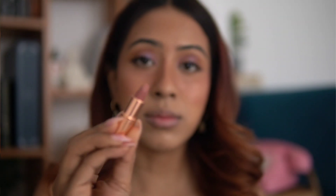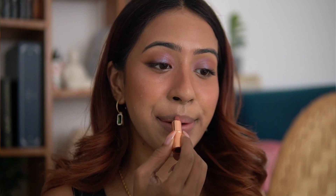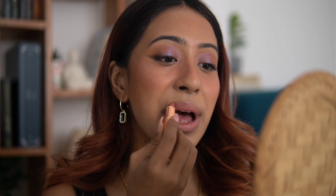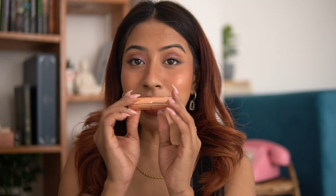The next lipstick is the shade Pillow Talk — the most raved-about product from Charlotte Tilbury. Even before I knew the brand, I saw people using this shade everywhere. However, this shade suits light and fair skin tones — it's going to wash out medium or dusky skin tones. The formulation is good, but it's a shade I definitely wouldn't repurchase. It would look better with a brown lip liner.